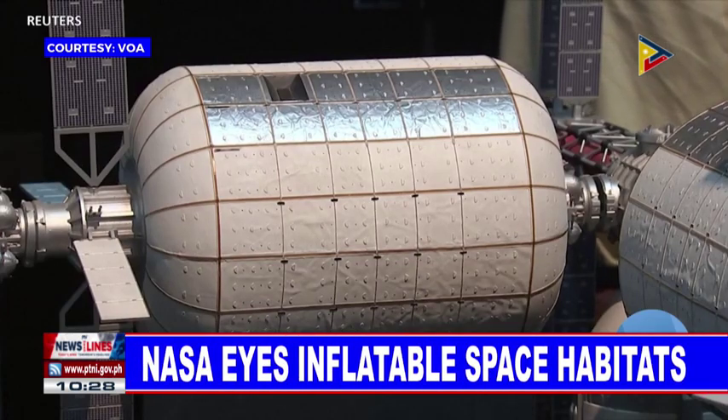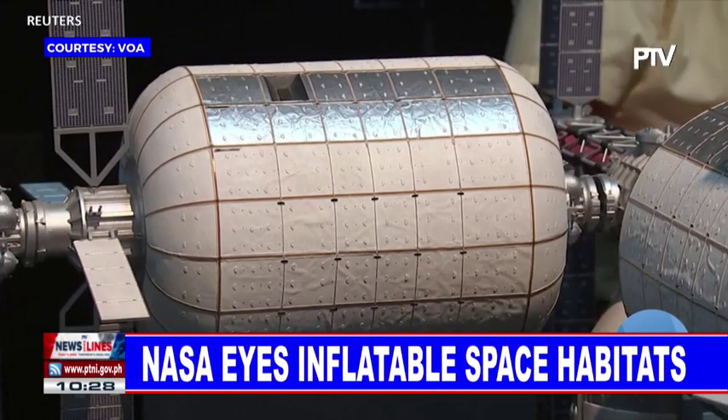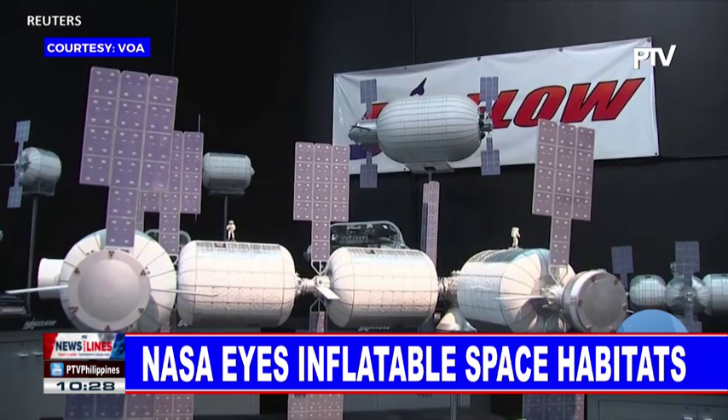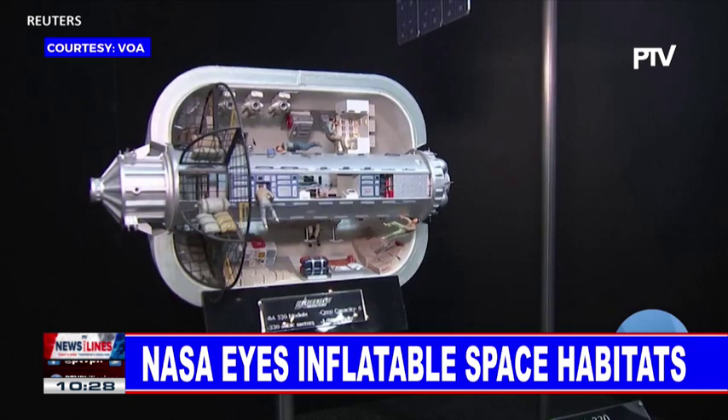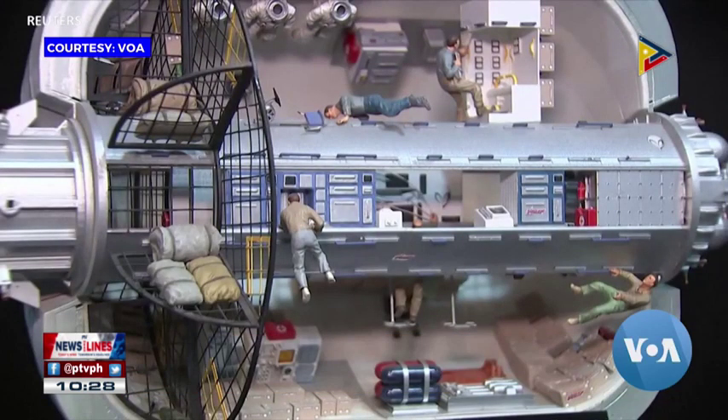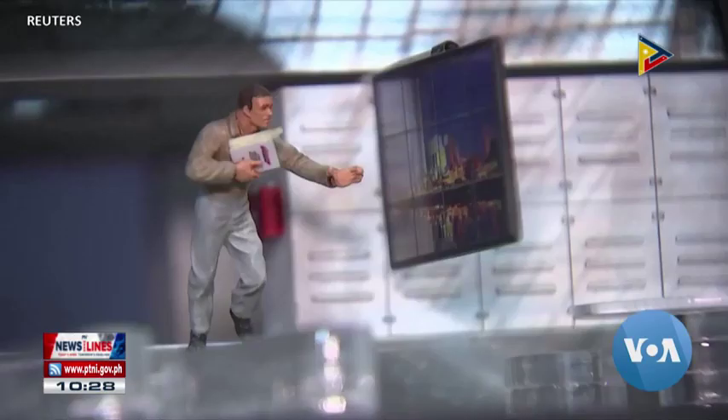Bigelow's B-330 habitat, launched from Earth compacted inside a capsule, is made of a fabric-like material designed to shield inhabitants from deep space radiation and high-speed space debris. Once docked alongside other Gateway modules in lunar orbit, the habitat unfurls into a two-story, 16-meter-long outpost that can house up to six astronauts. The Lunar Space Habitat and Colonization Program is expected to cost more than a billion dollars through 2028.